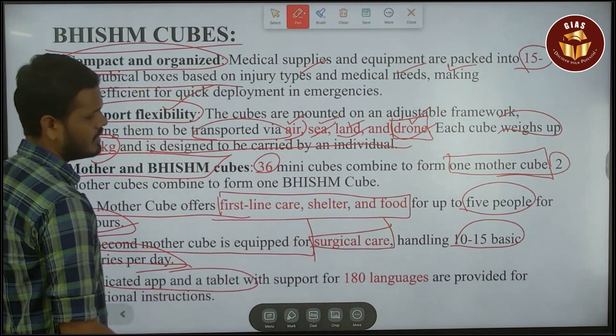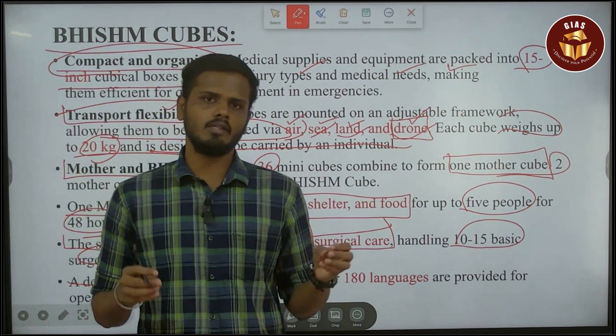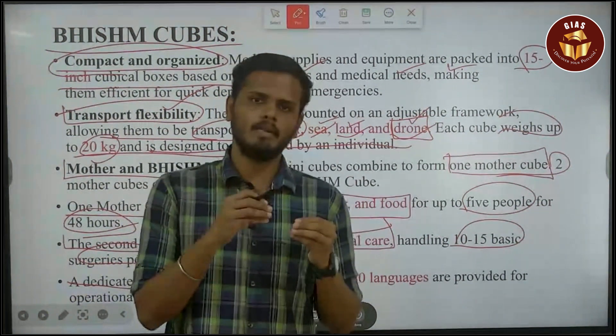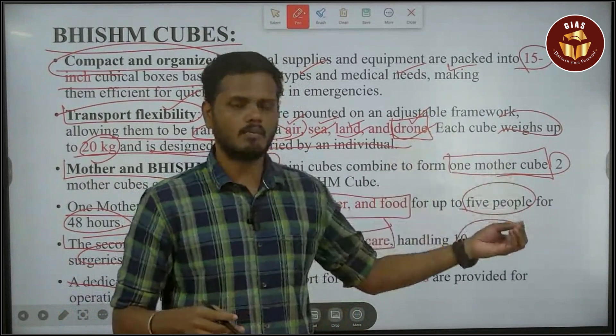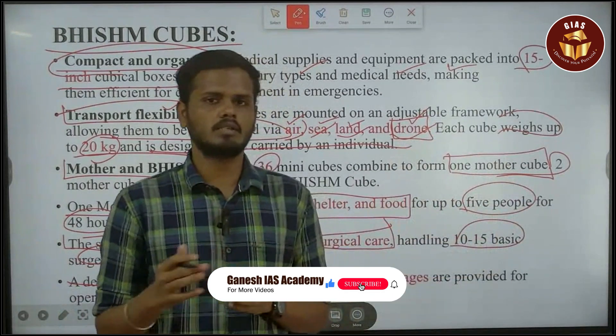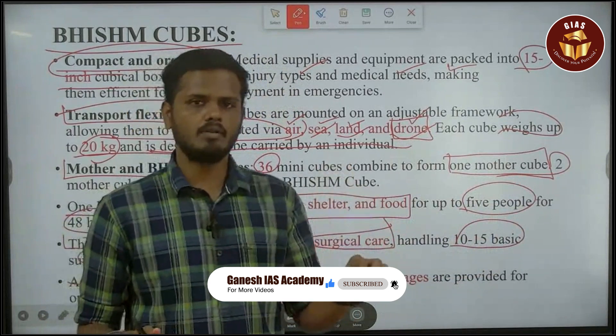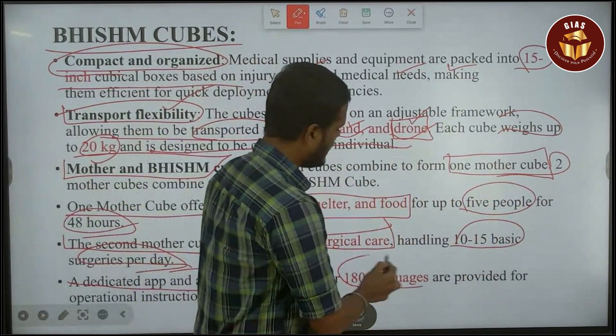There is a dedicated app and tablet. It's made in India. In the Ukraine language — you can set it up and process it through the app. It is available in almost 180 languages.